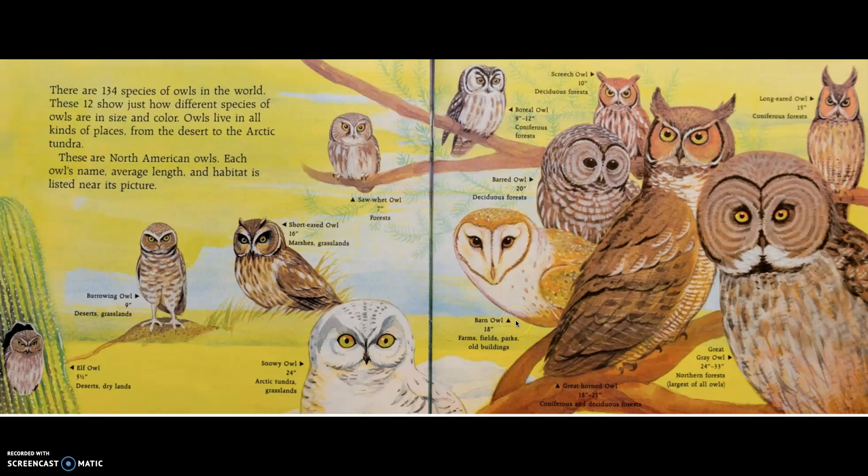Barn owl, 18 inches — farms, fields, parks, old buildings, even in cities. Great gray owl, 24 to 33 inches, northern forests — the largest of all owls. And this one we saw in the title pages: great horned owl, 18 to 25 inches, coniferous and deciduous forests.